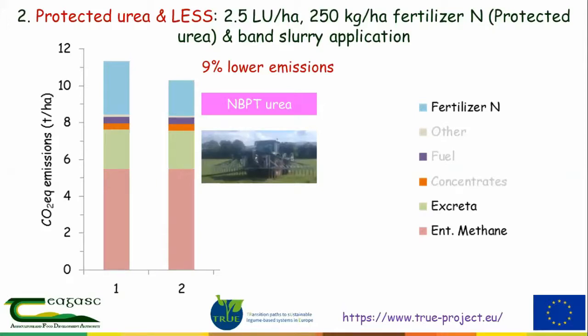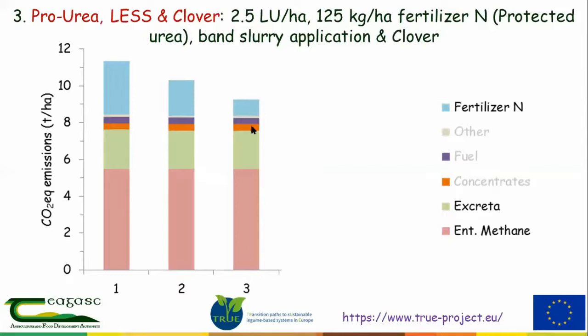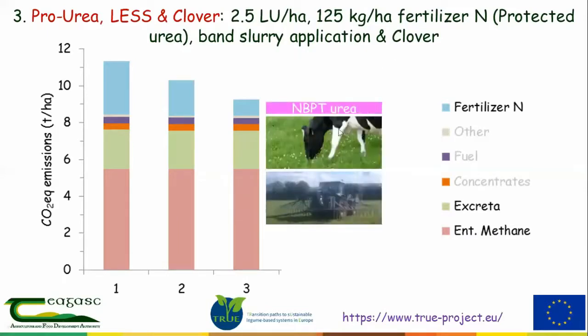The next system introduces clover — the type of system we've been using at Solohead since around 2004. At two and a half livestock units per hectare, we cut fertilizer use to 125 kg, using only protected urea, low-emission slurry spreading, and white clover to replace fertilizer nitrogen. This gives around 18% lower emissions — substantial, and similar to the starting point I mentioned. But it still doesn't quite get us down to the target we set for ourselves.